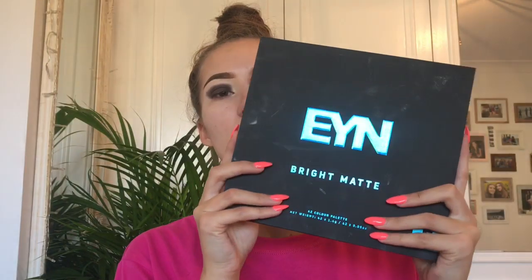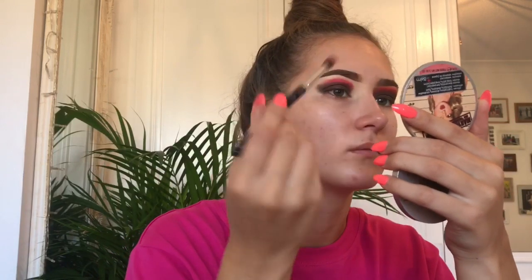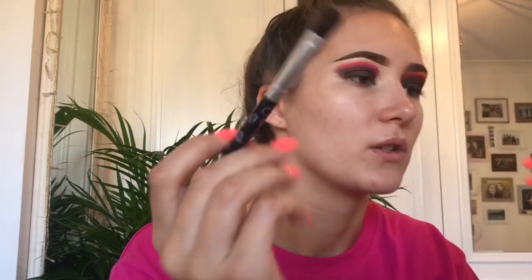I want to get better at winging out eyeshadows because I think it looks really nice - it makes the look a bit more dramatic. I just started by getting a bit of the dark eye and making a tiny bit of a wing, just a baby wing. Then I changed to the other Beauty Bay palette, the EYN Bright Matte, to take Hot Stuff, which is just a bright red with a slight bit of pink to it. It's probably one of the best reds I've ever tried because reds are super hard to get not chalky. I'm just going to pack that on top.